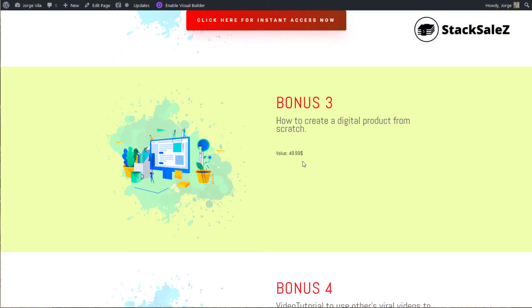Bonus three is how to create a digital product from scratch. This is really helpful for people that don't know how to start with a digital product. As you may know, affiliate marketing is a way of making money, but one of the big ways of making money online is creating a digital product. This tutorial explains how to do that.